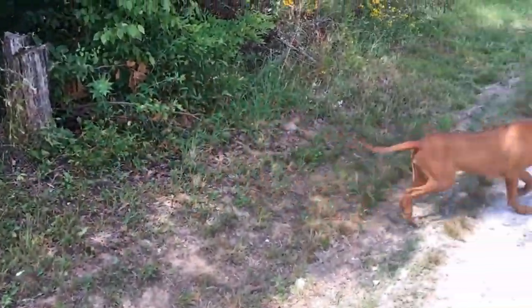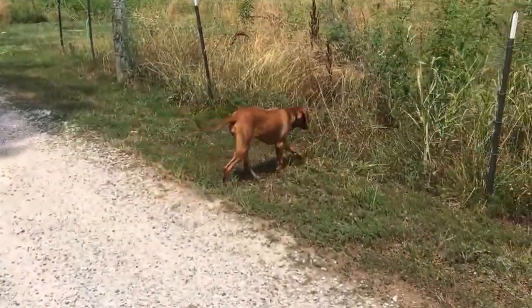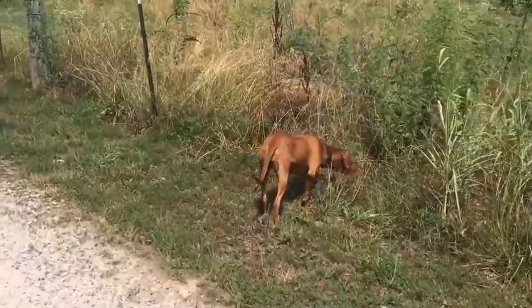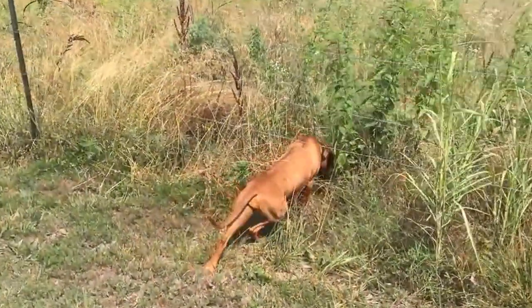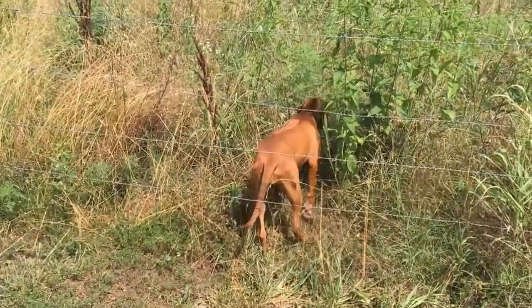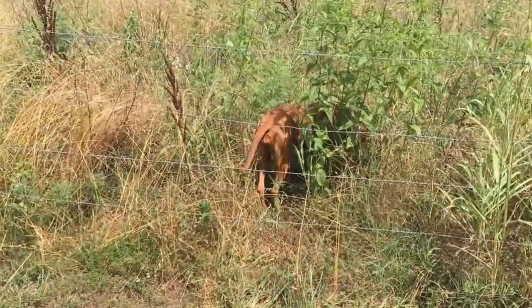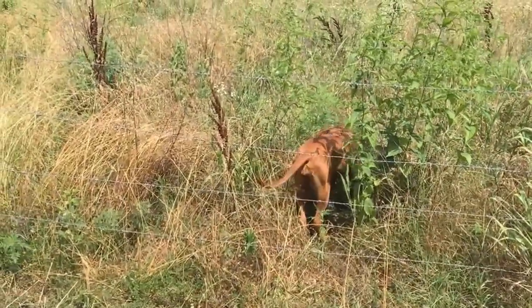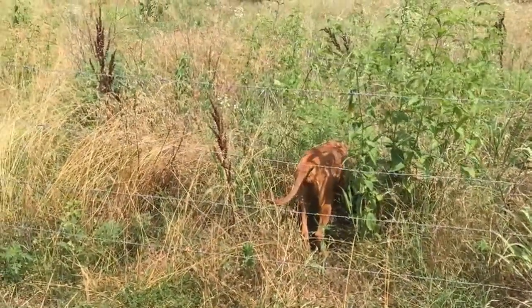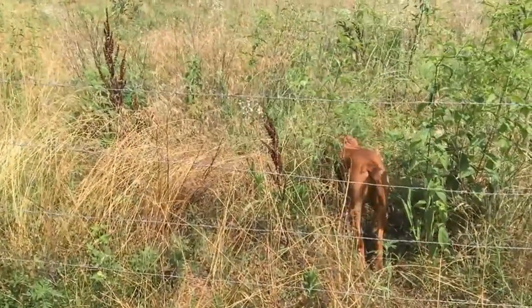They'll do a good job not only protecting you but generally speaking — and yes, there's an exception to every rule — they tend to stay near the home because they're part of the hound family. So if you're looking for a good dog for your homestead, your off-grid bug-out location, a family dog that's protection-minded, check into the Ridgebacks.